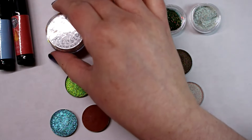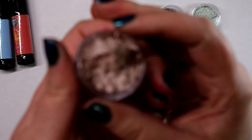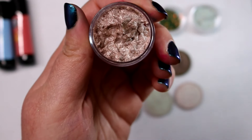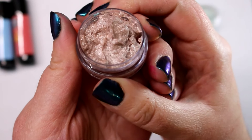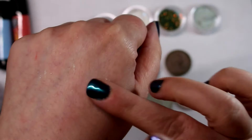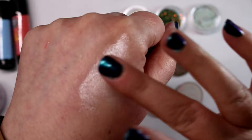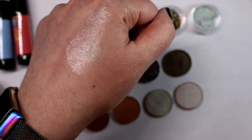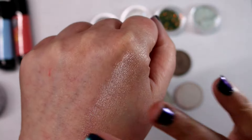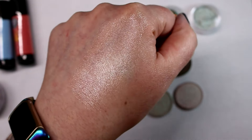The next thing we have is a new whipped highlighter called Illusion. It's a really pretty — I want to say subtle, but it's not really subtle if you tap it on. It's going to give like a crazy glow, but it doesn't have like a pink or anything to it. It's very sheer-able, and it's got a little bit of sparkle in it — it's just going to give you this dewy, glowy look.